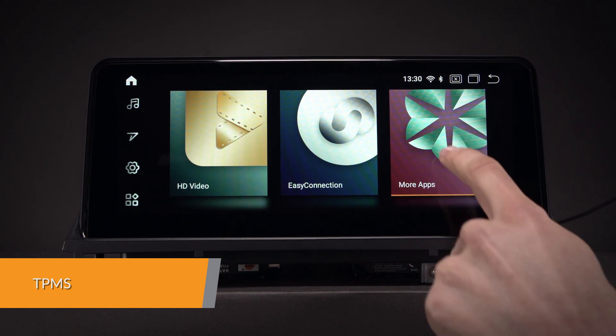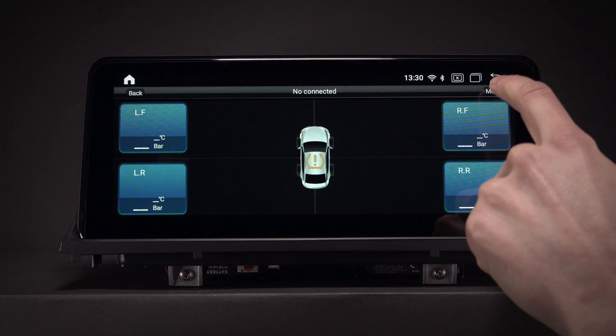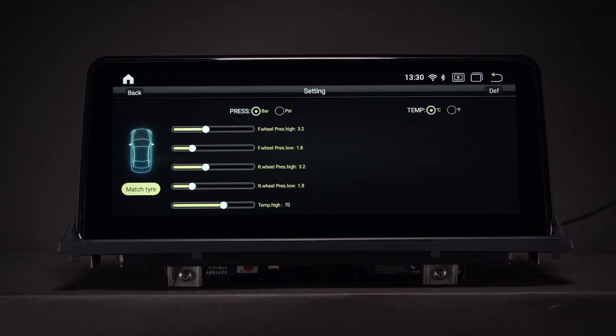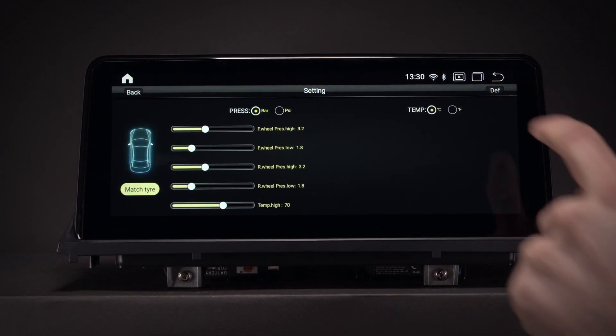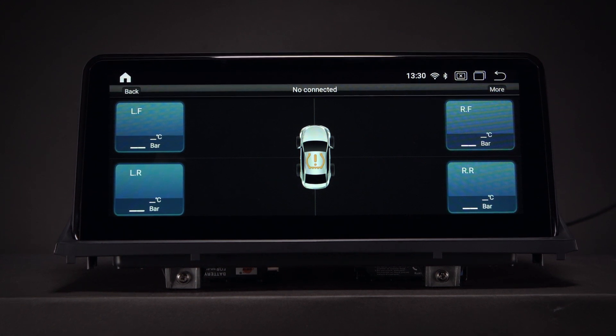With TPMS, you can monitor and receive tyre pressure and tyre temperature information transmitted in real-time to the unit's display. A TPMS receiver kit is required, which can be purchased separately.